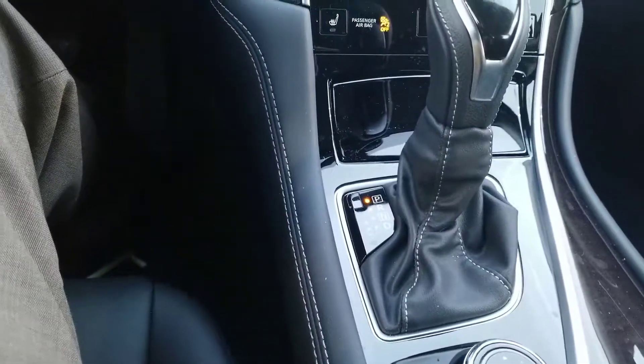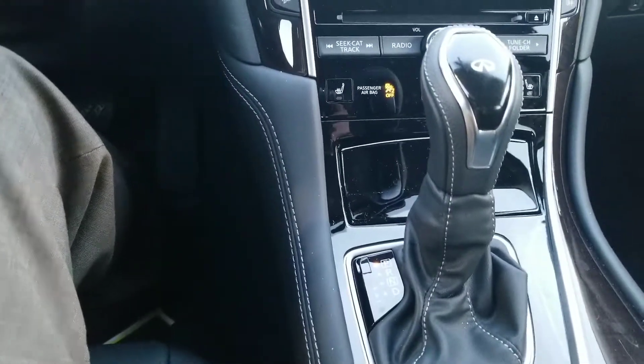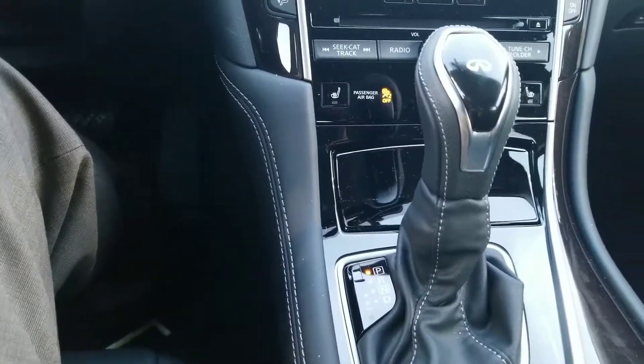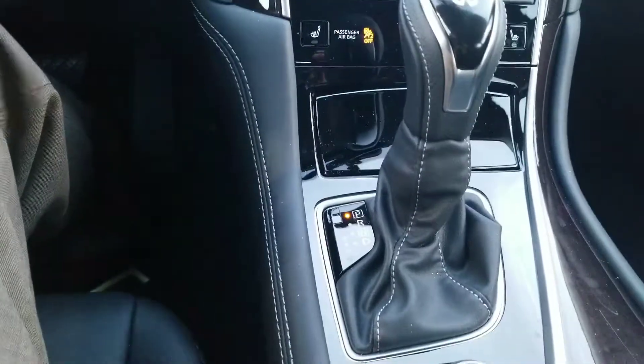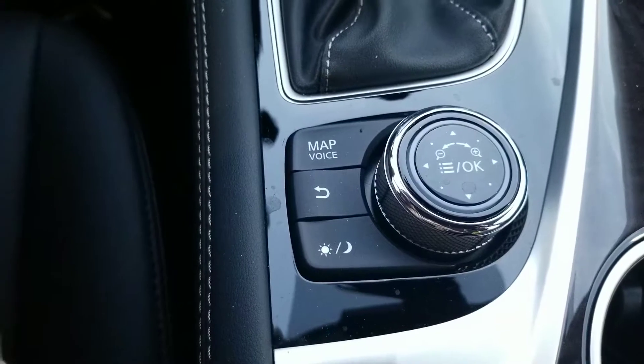I do like that they have a mechanical shifter. Too many cars are going with the electronic shifter where you push a button to go into park — I just don't feel comfortable with it. I always feel like I'm going to forget to push the button, get out of the car, and the car is going to roll away on me.